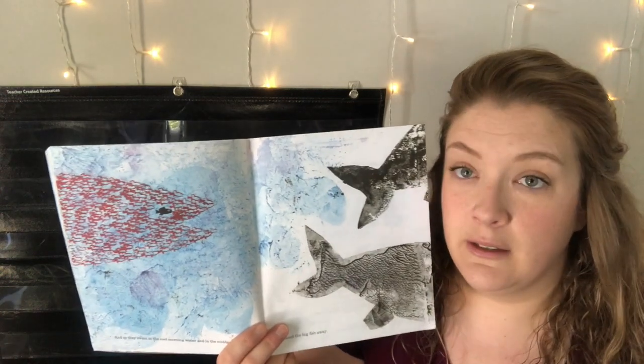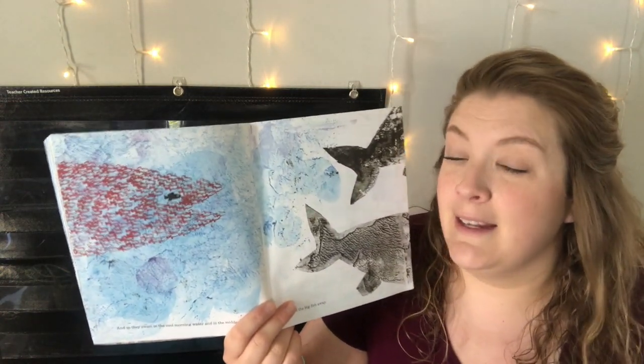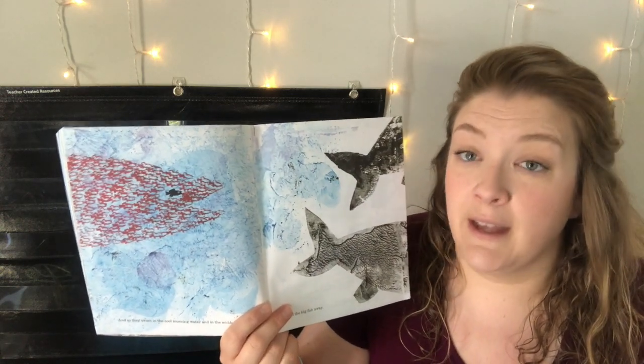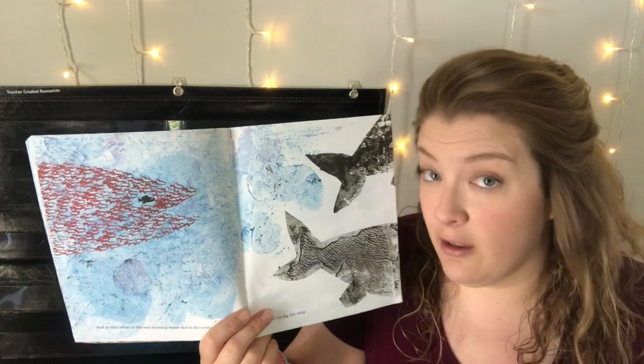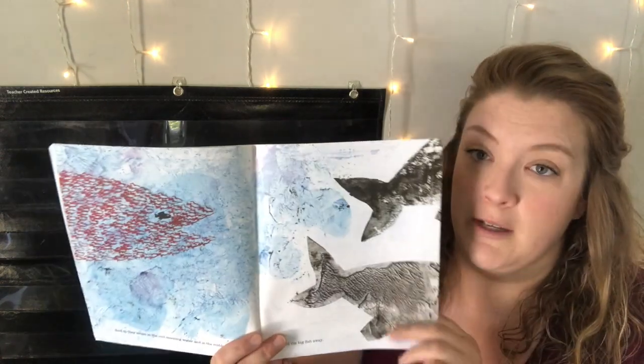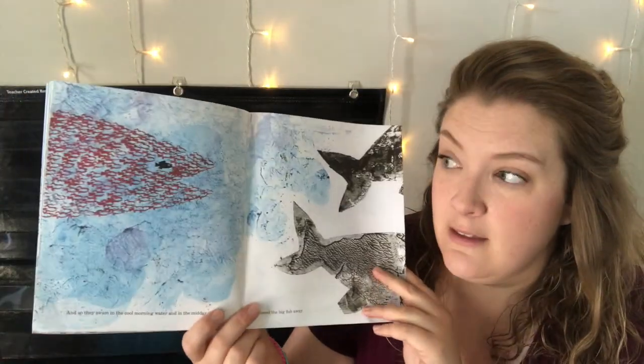And so they swam in the cool morning water and in the midday sun and chased the big fish away. Even though the other little fish were scared to swim in the water, Swimmy had an idea of how they could work together to swim through the water and be brave and see all the things in the ocean. I just love that story because all the fish have to work together so that they can see the ocean.